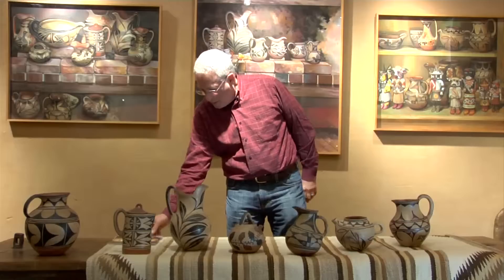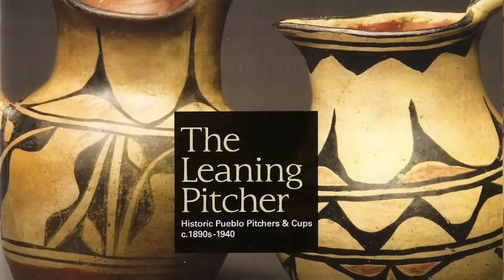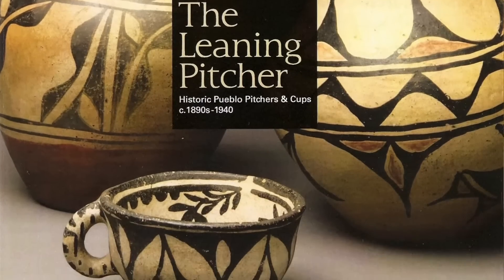Hello everyone, welcome to my gallery and the opening of our latest show, which is called The Leaning Pitcher. I did a little catalog for this show, and you can email me if you'd like to get a copy. This is part of a series of shows that I've been doing over particularly the last year and a half, two years, trying to highlight off-the-radar areas of historic Pueblo pottery.